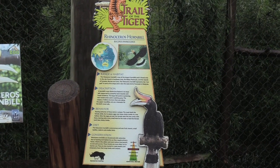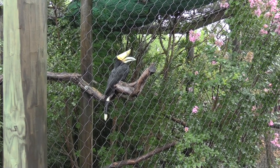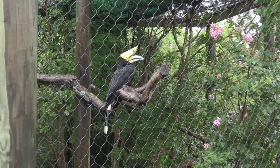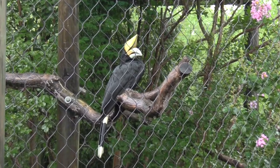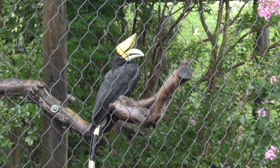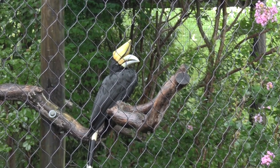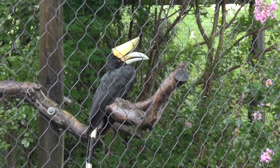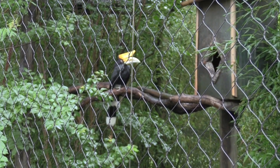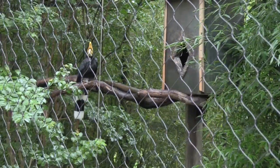We've got a rhinoceros hornbill — oh, I love these birds! Look at that. Hello birdie, how are you? Enjoying the wet weather, maybe? On the other side of the habitat we've got another rhinoceros hornbill. Hello.